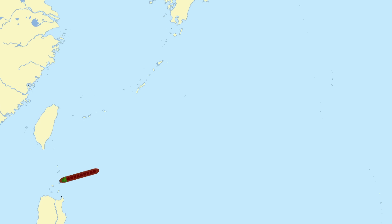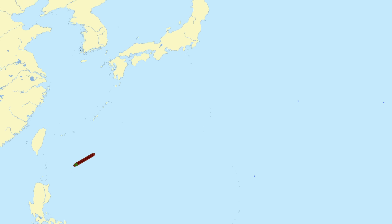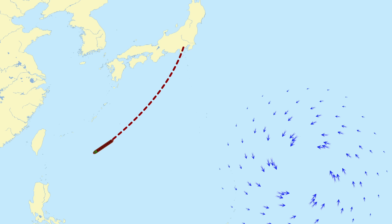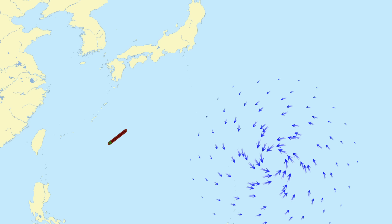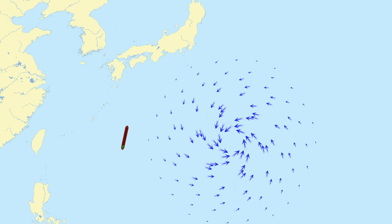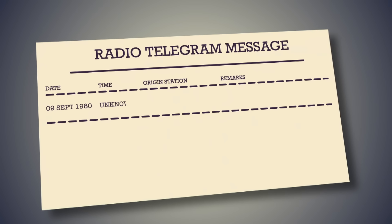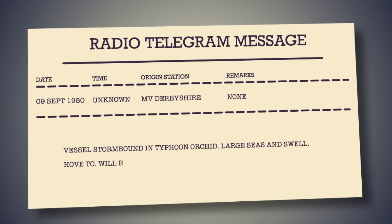Going back to the Derbyshire, she was approaching Japan from the south and the storm was approaching from the east. Running ahead of it straight into the dangerous quadrant obviously wasn't an option — they would need to wait for it to pass ahead of them first. On the 9th of September 1980, just over 200 miles off Okinawa, she hove to with the intention of riding out the storm. She sent a radio message reporting that she was storm-bound in Typhoon Orchid and that she was going to wait it out. It was the last message ever received from the ship.